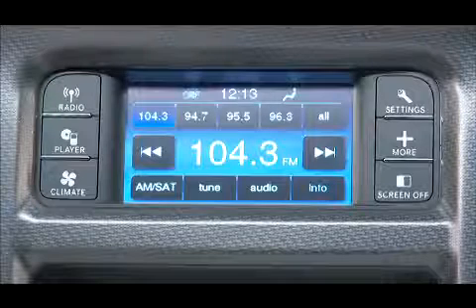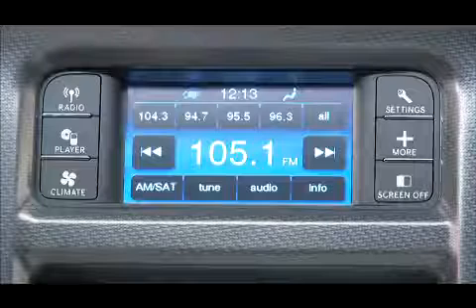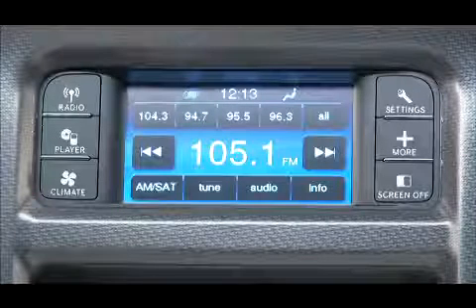Once you've tuned to a station you'd like to preset, touch and hold one of the preset soft keys at the top of the screen until you hear a confirmation beep.